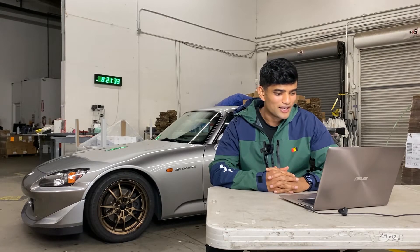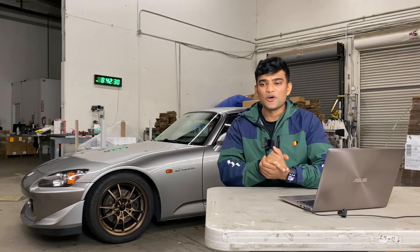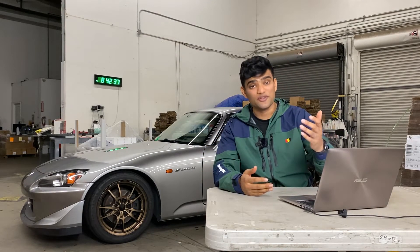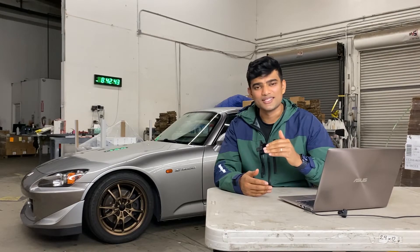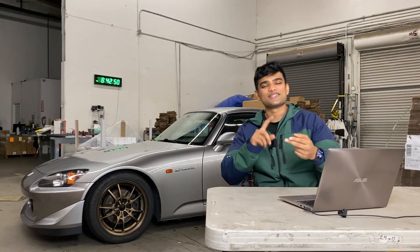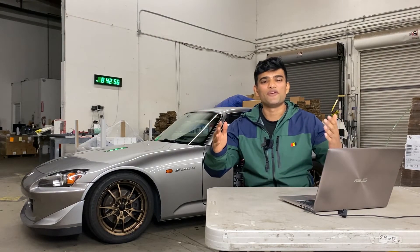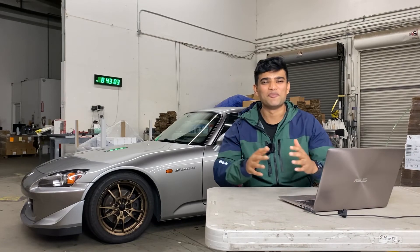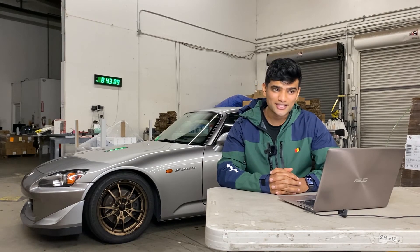That'll do it for today's video. We have some future S2000 mods coming up, and I'm also introducing a new car to the channel — it's a 2017 Mk7 GTI. If you're a Honda guy, I think you can appreciate a front-wheel-drive car with a ton of potential. Don't forget to like and comment, or hit me up on Instagram. Subscribe — I'm trying to hit a thousand subscribers before the end of the year. Until next time, take care, peace out.